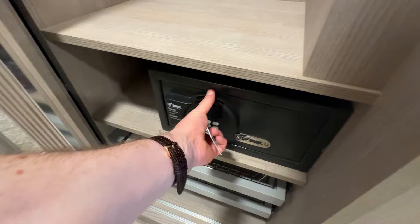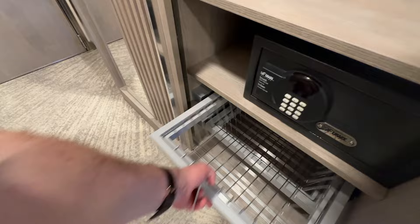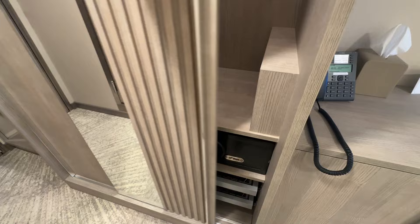The safe is down here - most safes on cruise ships these days couldn't even fit an iPad in it, but it's fine. There are some more wire rack drawers which are fine. I had seen some videos and thought the drawers were actually on show, which I wouldn't have liked, but they're not. I absolutely love the wood finish - it's marvelous.